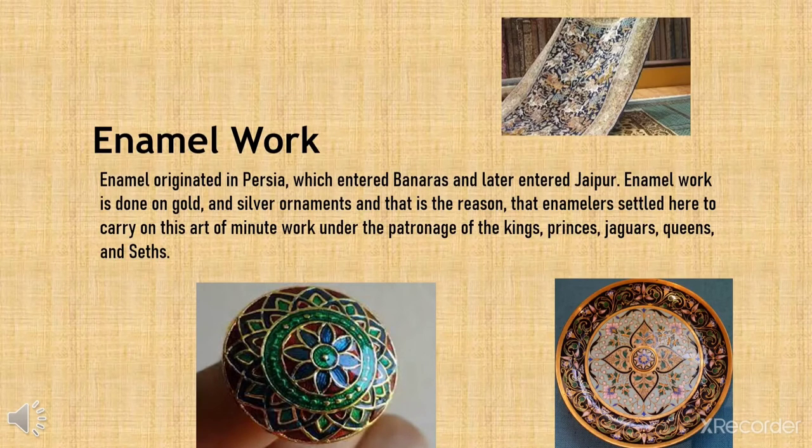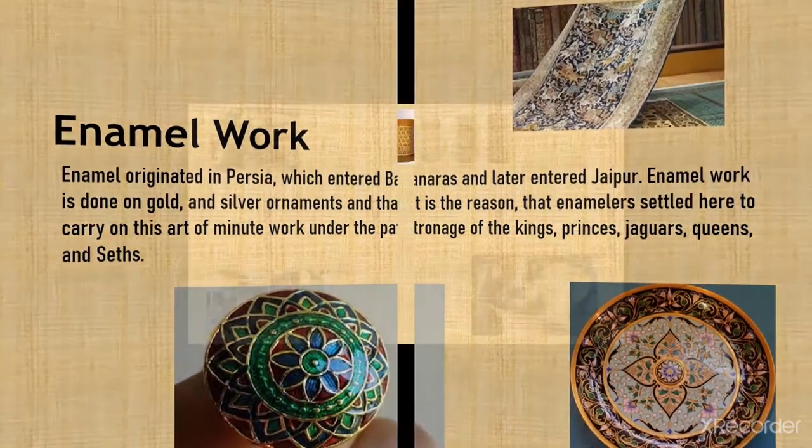Enamel work. Enamel originated in Persia, which entered Banaras and later entered Jaipur. Enamel work is done on gold and silver ornaments, and that is the reason enamelers settle here to carry on this sort of minute work under the patronage of kings, princes, queens and saiths.